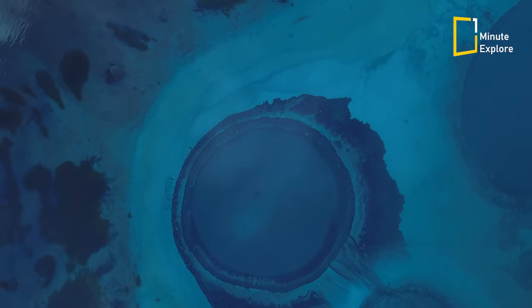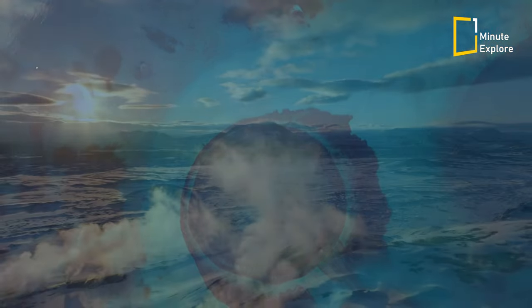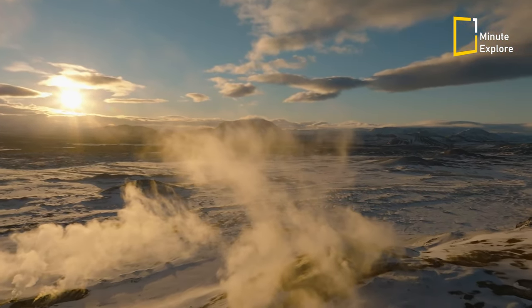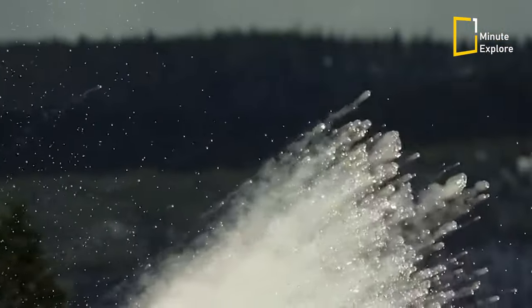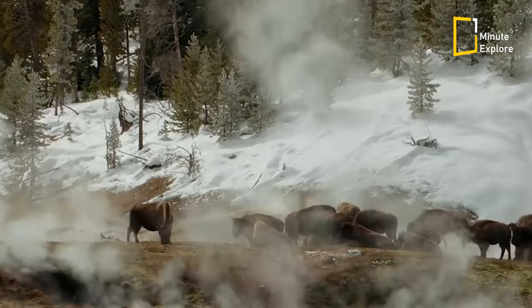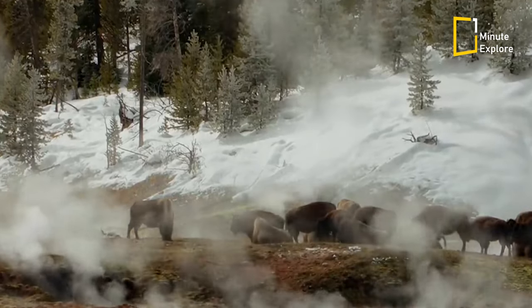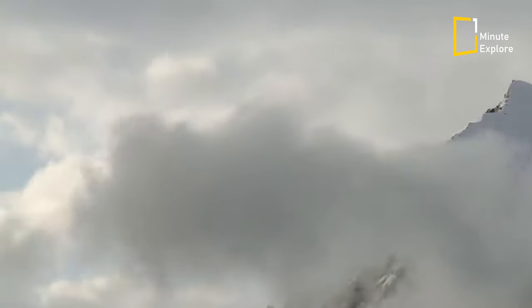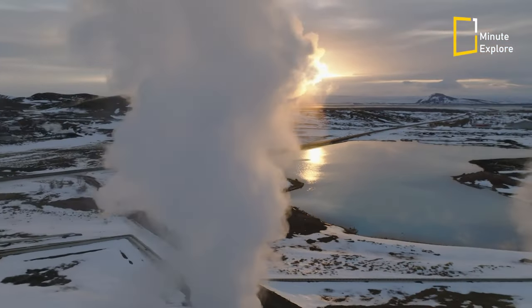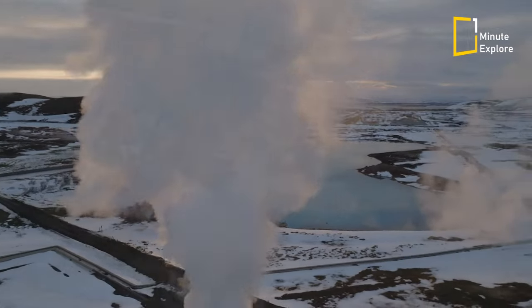While geysers are undoubtedly beautiful to watch, they also play an essential role in the Earth's ecosystem. The hot water and minerals that are ejected during a geyser eruption can create unique habitats for plants and animals, and the heat generated by geothermal activity can also be harnessed to produce renewable energy.